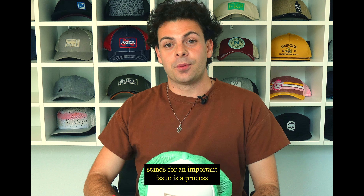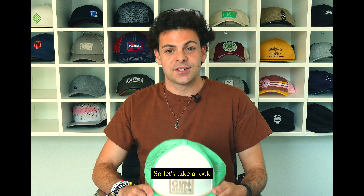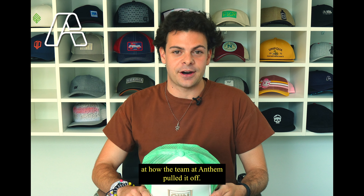Designing merchandise that stands for an important issue is a process that must be done right in order to be effective. So let's take a look at how the team at Anthem pulled it off.